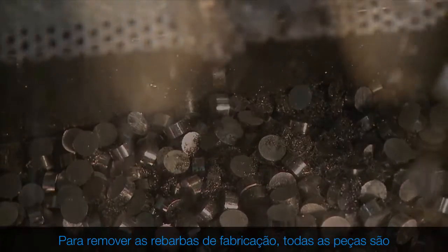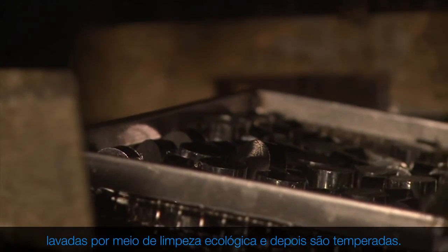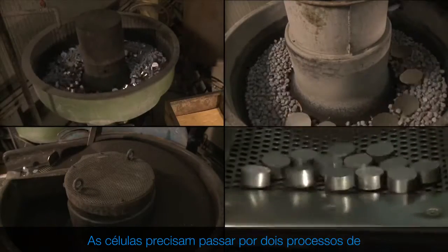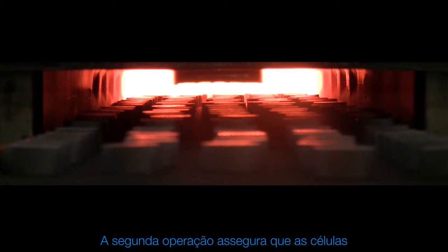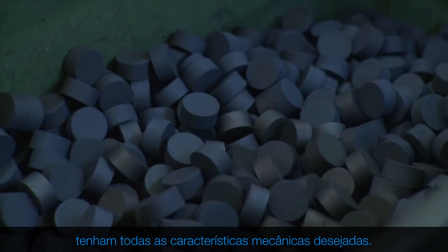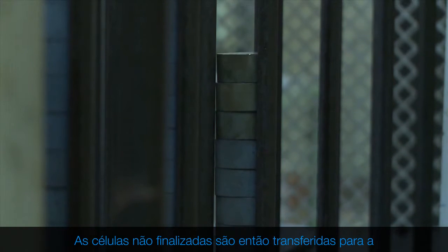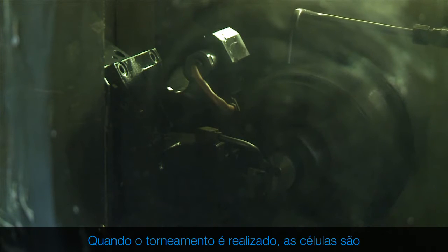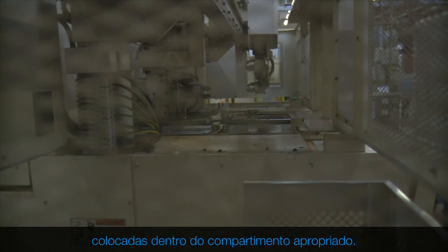In order to remove the manufacturing burrs, all pieces are washed by means of ecologic cleaners and then tumbled. The cells need to go through two heat treatment processes in a controlled atmosphere. This second operation ensures that the cells have all the desired mechanical characteristics. The unfinished cells are then transferred to the workshop, where a lathe turns every single part automatically. Once the turning has been carried out, the cells are placed inside the appropriate rack.